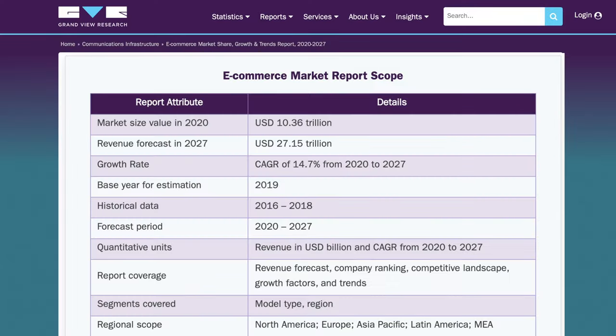According to Grandview Research, the value of the global e-commerce market size exceeded $10 trillion USD in 2020 and is forecasted to become $27.15 trillion USD by 2027. So if you have an e-commerce shop and your business hasn't been growing more aggressively in the last two years, you need to level up your game and I'm going to help you do that.